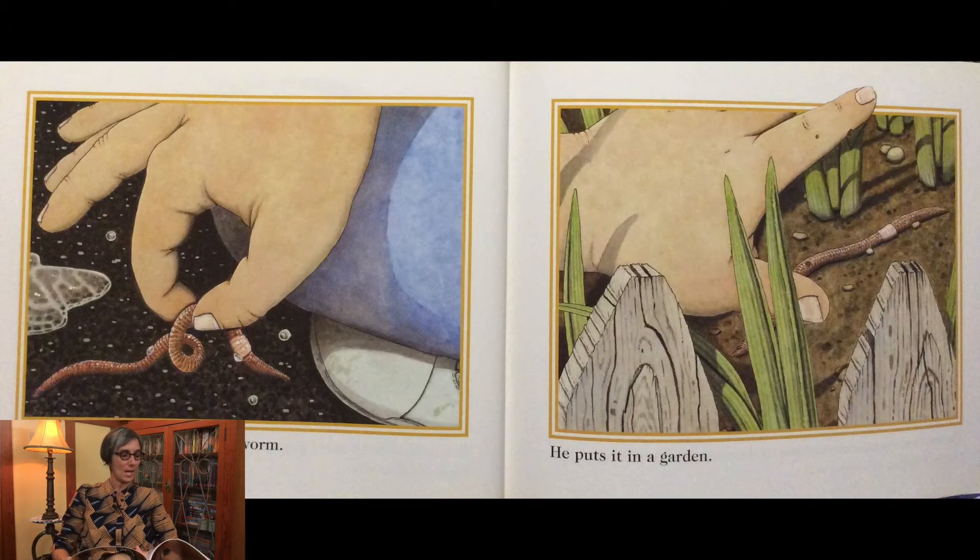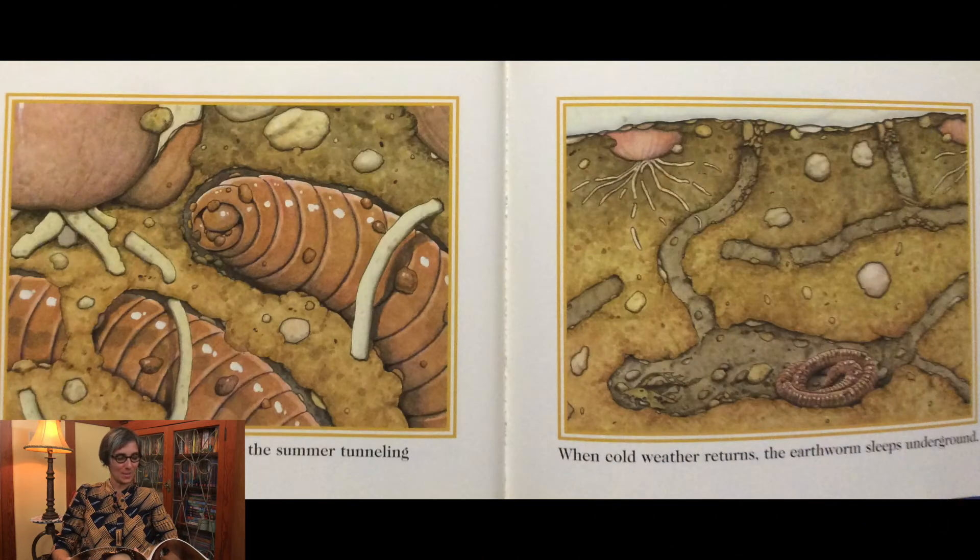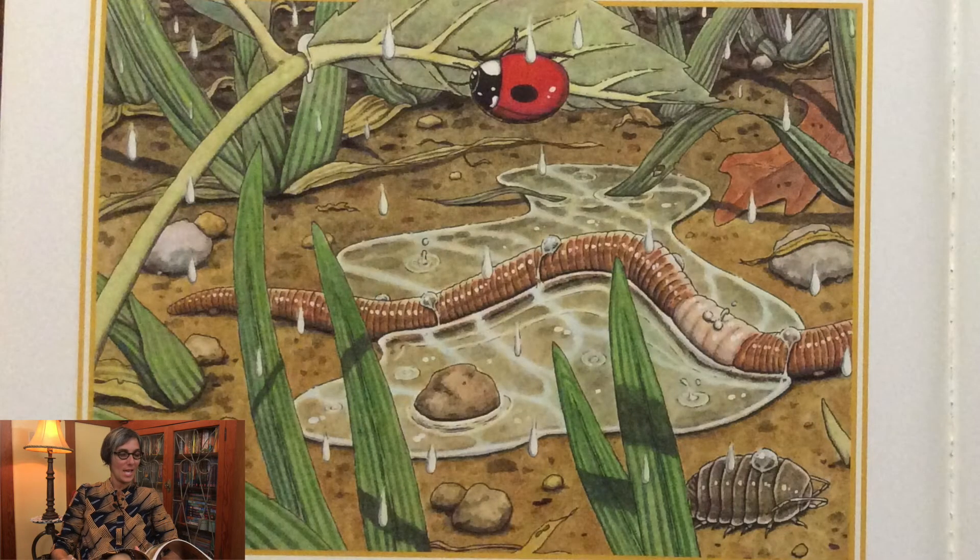The earthworm searches for a drier place to live, but gets stranded on a basketball court. A young boy picks up the earthworm and puts it in a garden. The earthworm spends the rest of the summer tunneling among roots and eating soil.